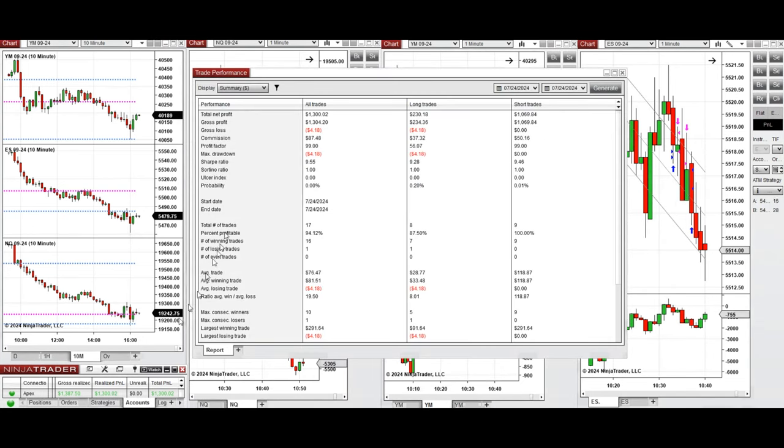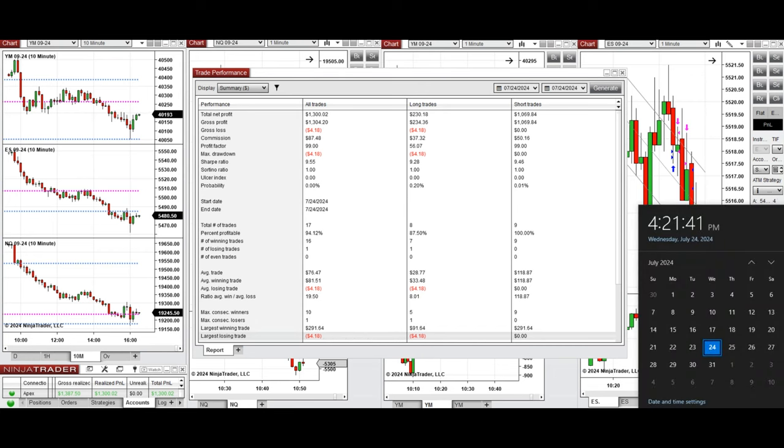You can see the performance of one of these accounts, which was positive, showing a profit factor of 99 coming from a 94% win rate — 87% from long positions and 100% from sell short positions. The average win-to-loss ratio was close to 20. The largest win in a trade was $291 from sell short positions and the largest loss was $4 from long positions.